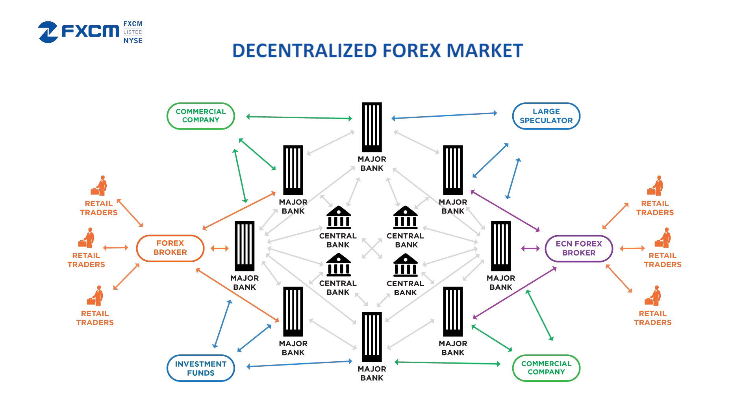Traders in equities, commodities, financial futures, and other centrally traded instruments know the significance of seeing real measures of trader volume as a key measure of crowd psychology. As an over-the-counter market, there is no central exchange for FX trading and thus no true whole market data. This gap means that this has traditionally been one key disadvantage for FX traders.